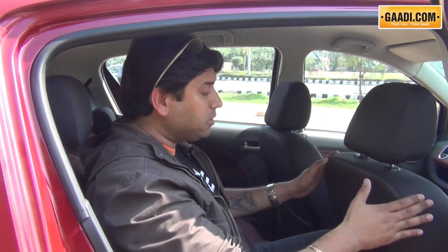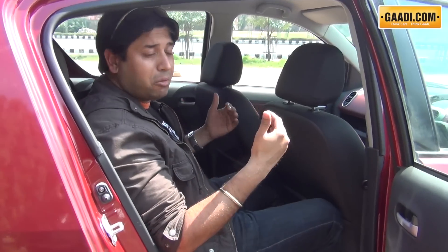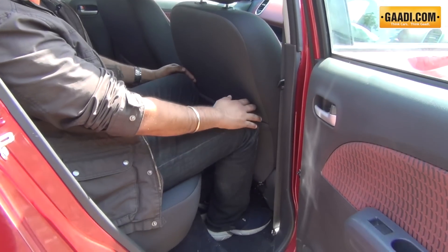The only drawback with the Ritz I could find is the lack of space on the rear seat. The front seat has been adjusted for Shantrul, who stands at 5 feet 8 inches tall. I am 6 feet tall, and cars like the Figo and the Liva clearly have more space back here.